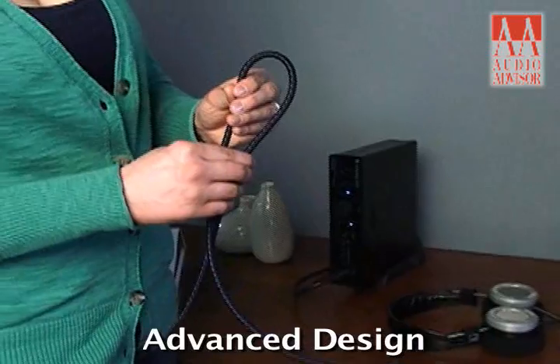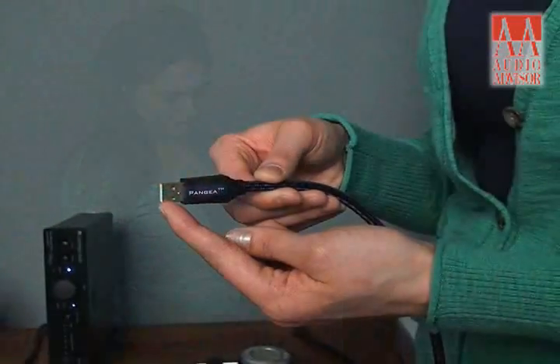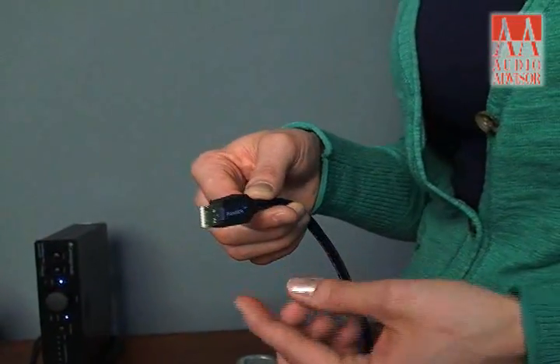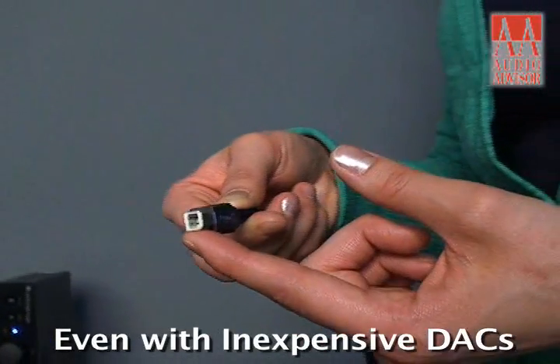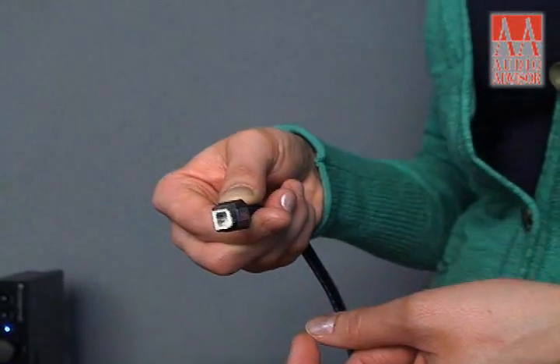Thanks to its advanced design, you'll clearly hear a difference between USB-PC and off-the-shelf USB cables costing far more. We heard an immediate improvement even when using this cable with inexpensive DACs — so imagine the improvement it will make with high-quality digital gear.